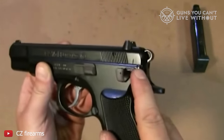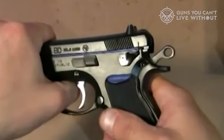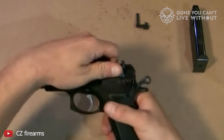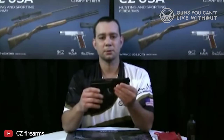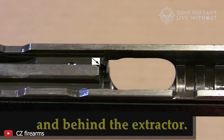The Canik TP9SF stands out for its exceptional value and quality, offering a superior factory trigger at a budget-friendly price, perfect for newcomers and seasoned shooters. The Sig Sauer P320's modularity sets it apart, offering unmatched versatility for users who desire the ability to easily switch between different sizes and configurations without investing in multiple firearms, ideal for both military and civilian use. The Smith & Wesson M&P 2.0 combines modern craftsmanship with a budget-conscious approach, providing a solid platform with room for custom enhancements. And the H&K VP9 is designed with ergonomics and user-friendliness in mind, offering extensive customization to fit any hand size.